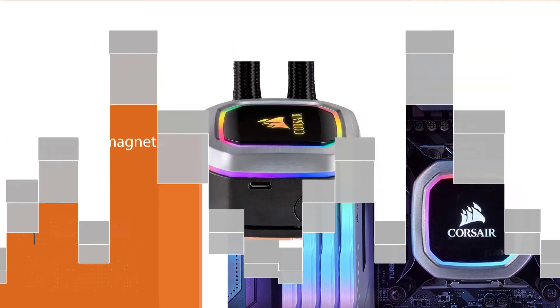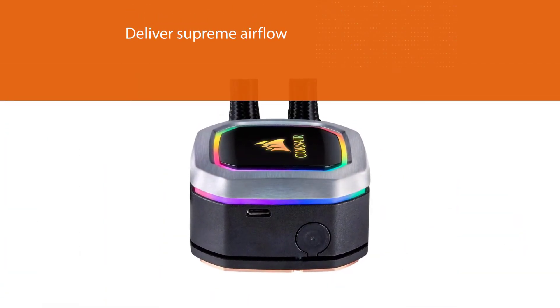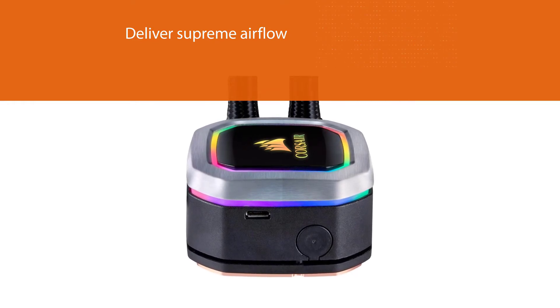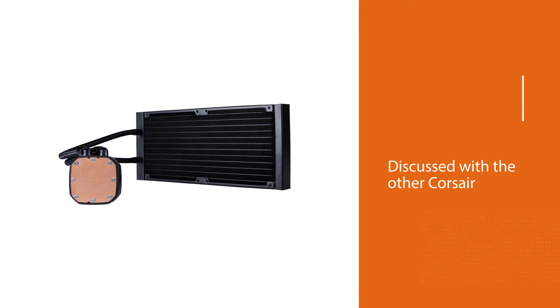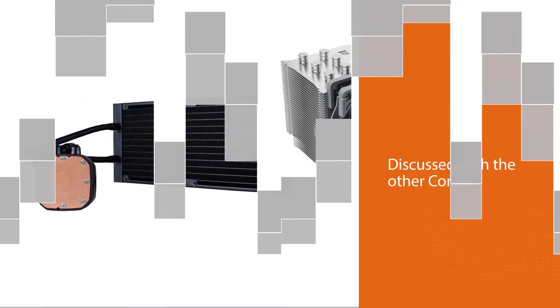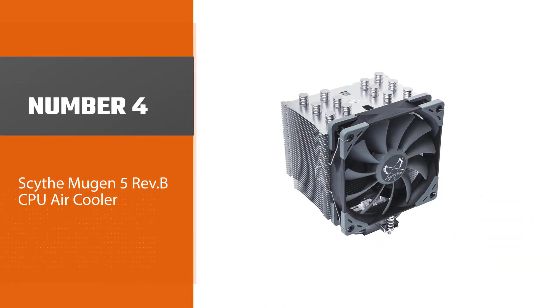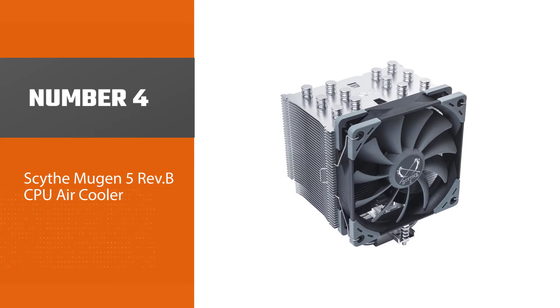They deliver supreme airflow while producing a mere 25 decibels of noise when running at max speed. Like the other Corsair we reviewed, this one also comes with the iCUE software, which lets you adjust RGB lighting, each fan's speed, and pump speed.